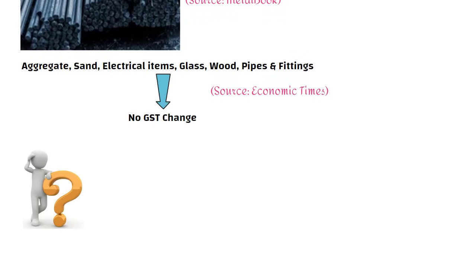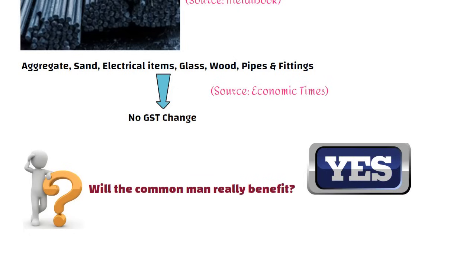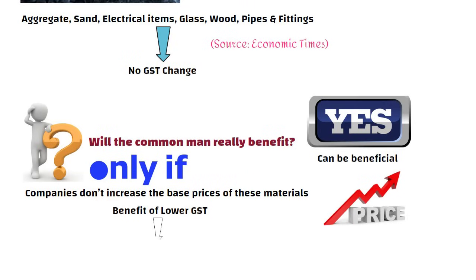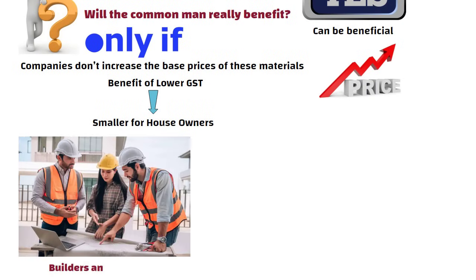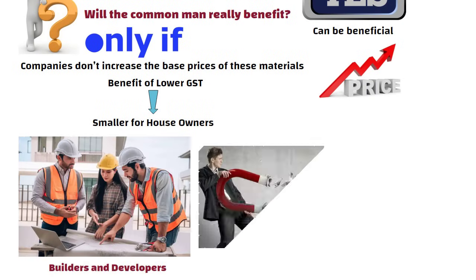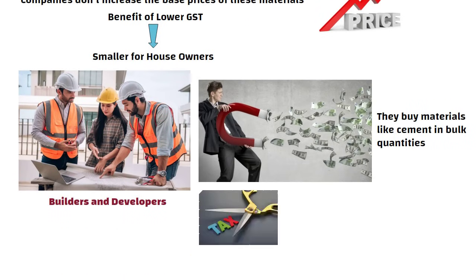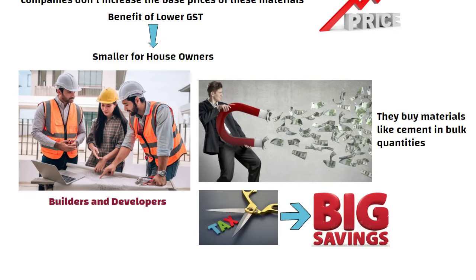Now the question is: will the common man really benefit? Yes, it can be beneficial, but only if companies don't increase the base prices of these materials. If the prices themselves go up, then the benefit of lower GST becomes smaller for house owners. On the other hand, builders and developers will definitely gain more because they buy materials like cement in bulk quantities, so even a small tax cut adds up to big savings for them.